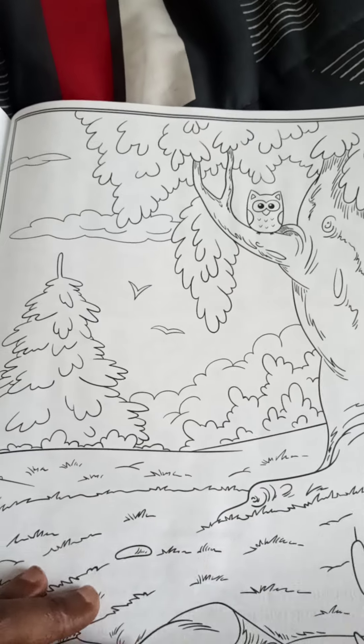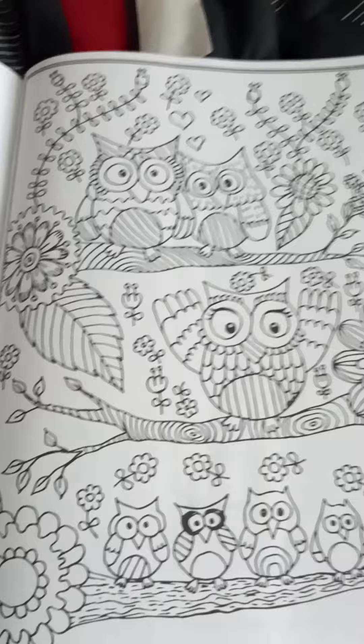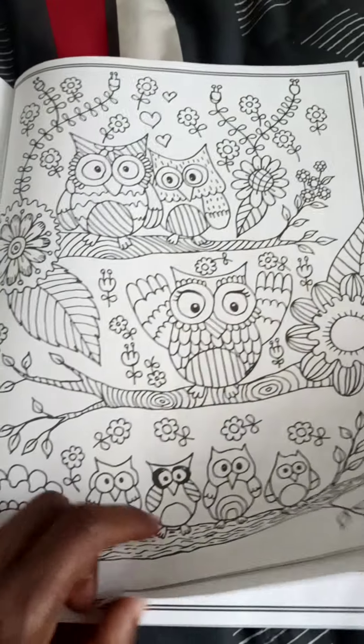This owl's in the tree. The whole family of owls — one, two, three, four, five, six, seven owls. And some pretty flowers.